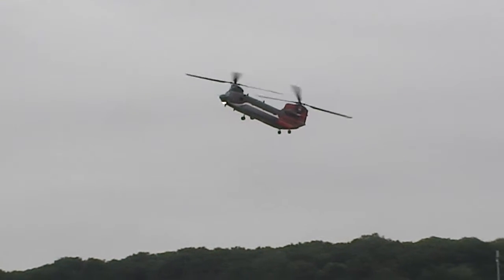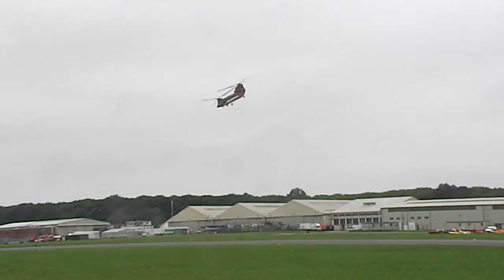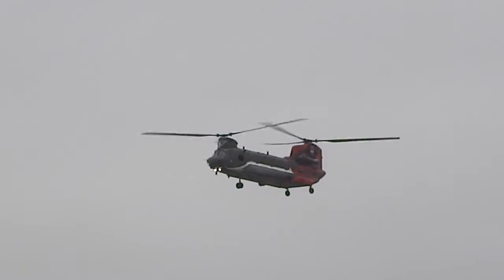Ladies and gentlemen, just make sure to take away for the 2015 Royal Air Force display team. Ladies and gentlemen, give a round of applause — thank you.